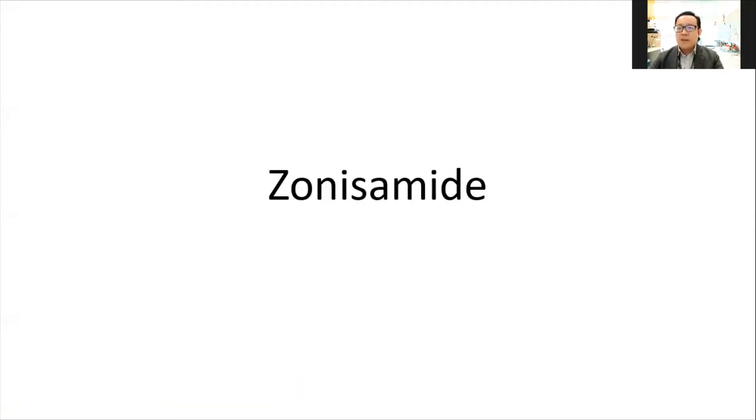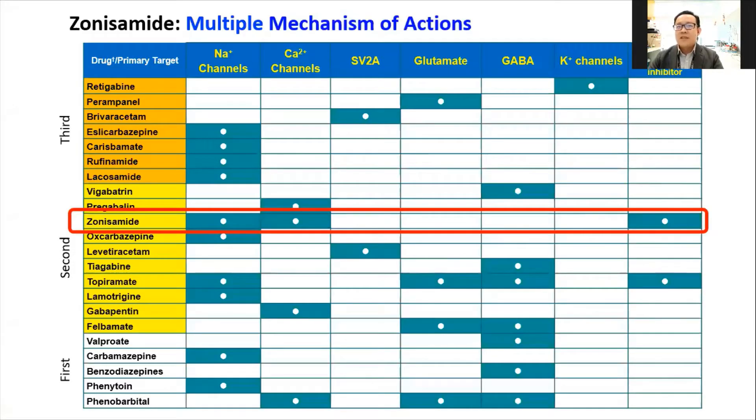Now I will go to the second part of the presentation, which is on Zonisamide. Zonisamide is a daily dosing anti-epileptic drug, so there are a few benefits. Zonisamide is not that new — it has been used in Japan for many years, but only became available in Malaysia in the past almost 10 years. Zonisamide was therefore classified as a second generation, not third generation, anti-epileptic drug.